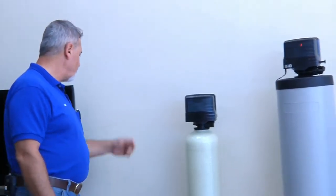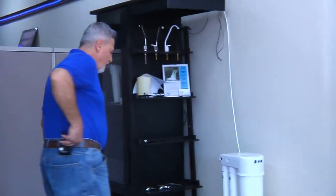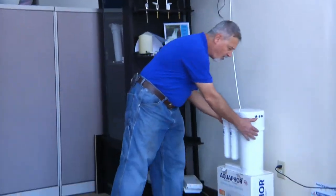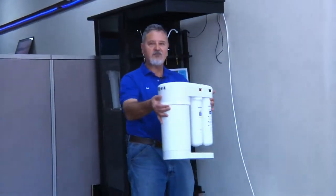We have smaller softeners. We also have reverse osmosis units for drinking water. This happens to be an Aquaphor unit — it takes up a very small footprint. This is it right here.